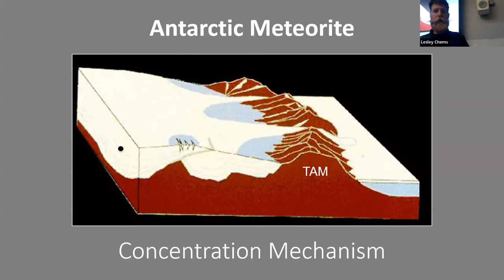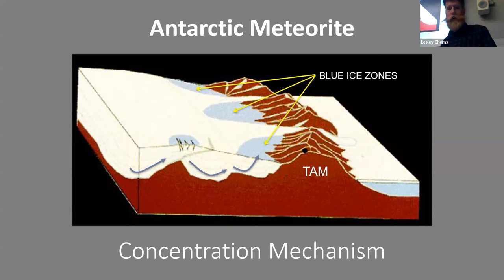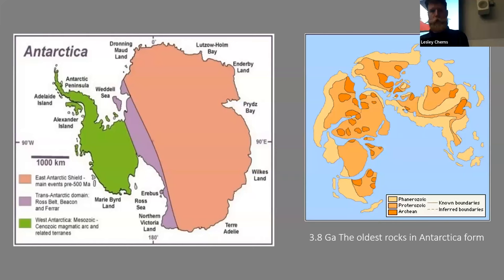There's also a concentrating mechanism: a meteorite falls on the ice, gets buried by snow, entrains in the ice, moves along, and when the ice sheet hits the Transantarctic Mountains, the meteorites are forced back up to the surface. They concentrate in so-called blue ice zones. You can just fly there in a Twin Otter and pick them up.